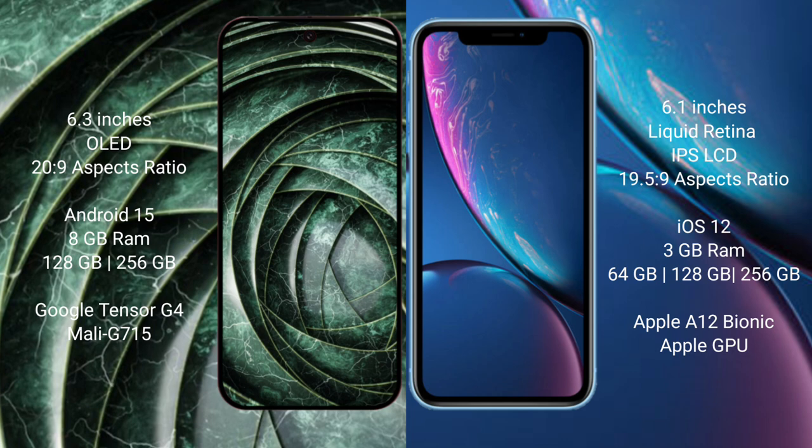Google Pixel 9a comes with 8GB RAM and 128GB or 256GB internal storage, Google Tensor 4 processor and Adreno GPU. iPhone XR comes with 3GB RAM and 64GB, 128GB, or 256GB internal storage, Apple A12 Bionic processor and Apple Graphics GPU.